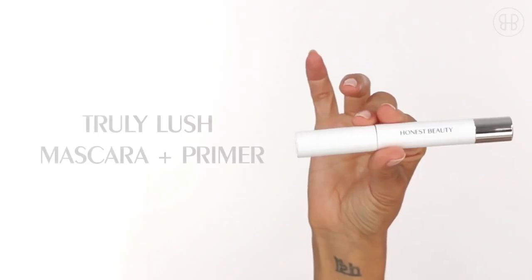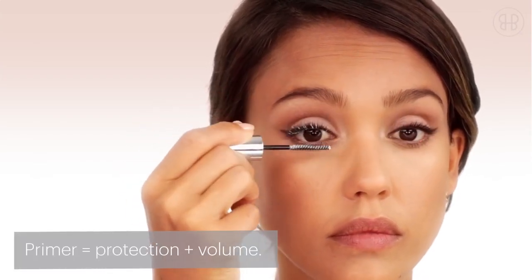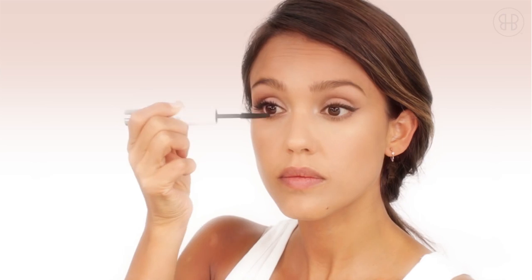I'm such a fan of eyelash curlers — I don't know what we did without them. Next up is Truly Lush Mascara. Apply the lash primer on your upper lashes. With the mascara, I start from the lash line and then close my eyes on the lash brush.